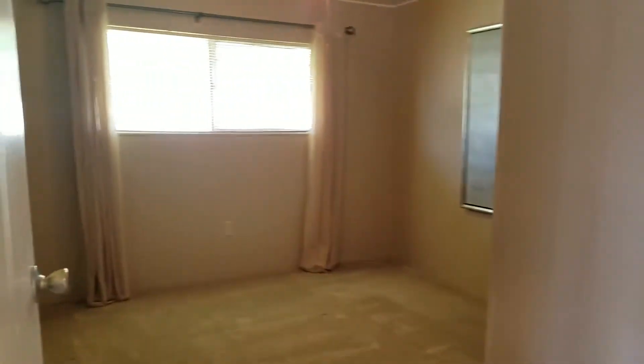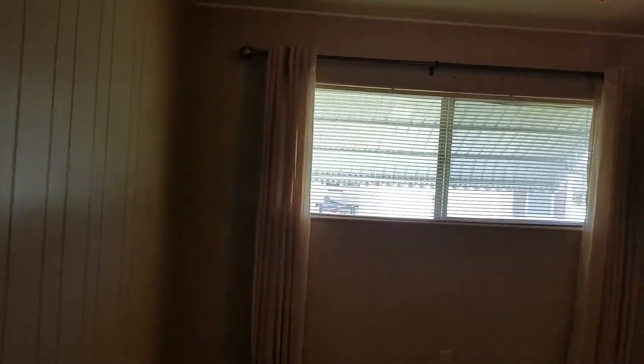And our guest room coming up. Again it's done in lighter colors.